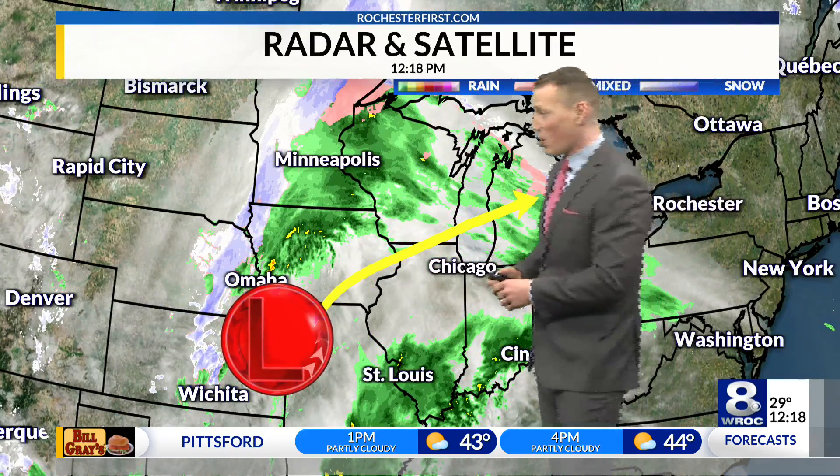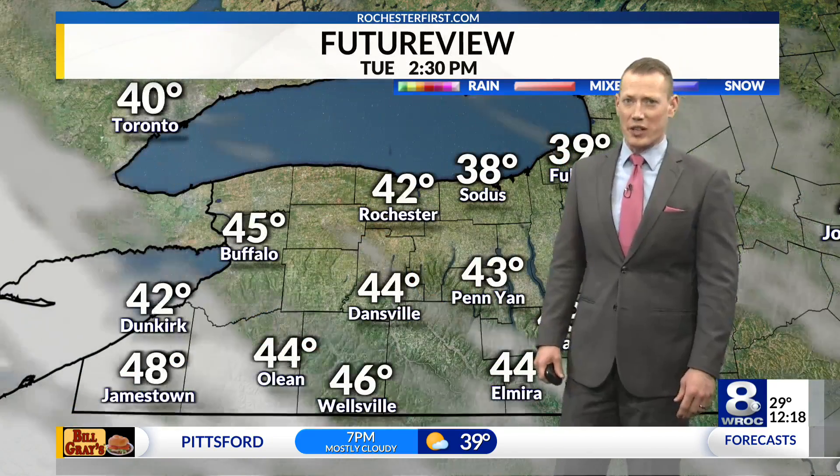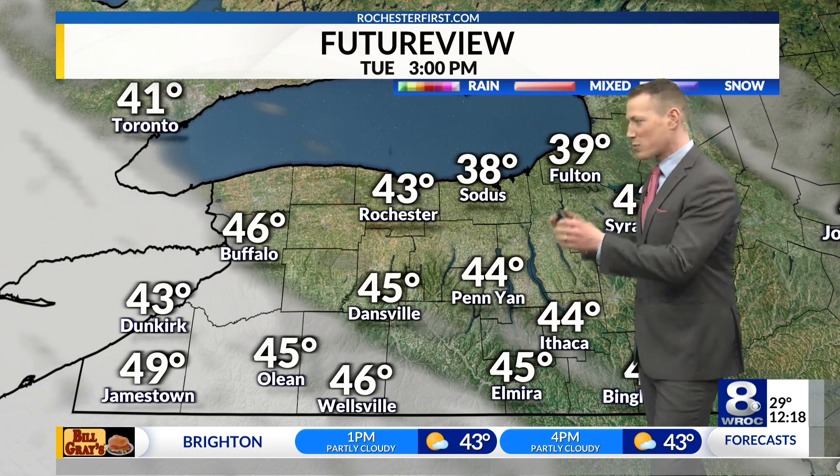Severe weather for them. Snow looks like in Nebraska. For us, we're just going to be dealing with rain for Thursday. That's a good thing, certainly, compared to what threats we could be seeing.